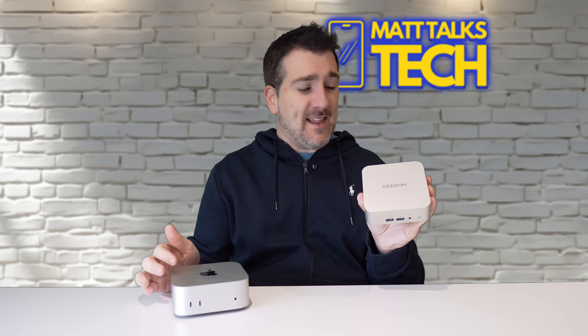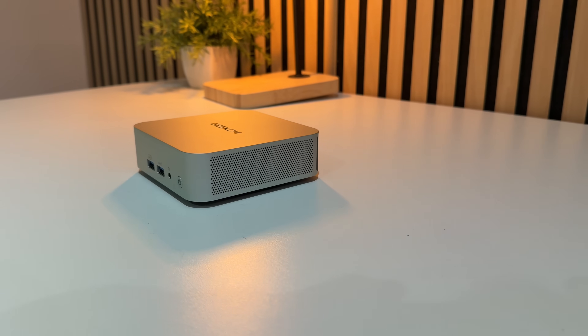It's even smaller than the Mac Mini right here, which is quite unbelievable for what you're getting. You could hide it underneath your monitor and you probably wouldn't even notice it is there — it is that small.